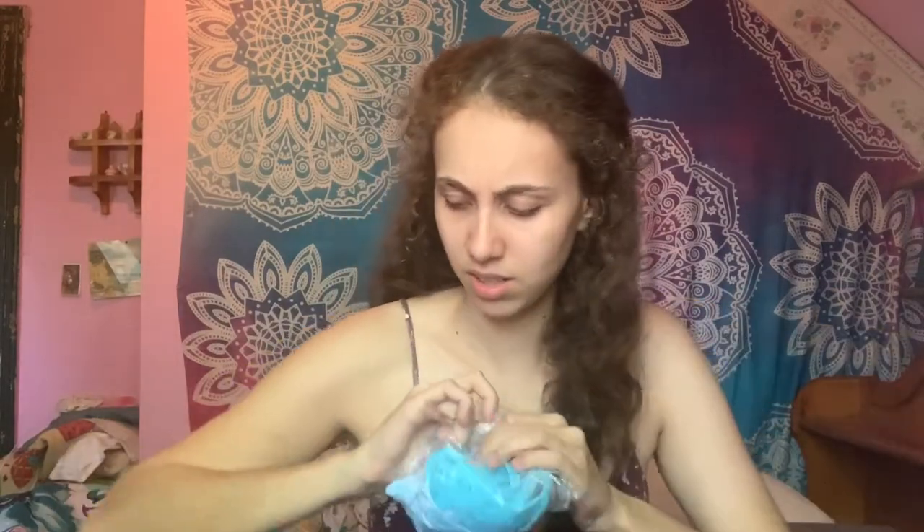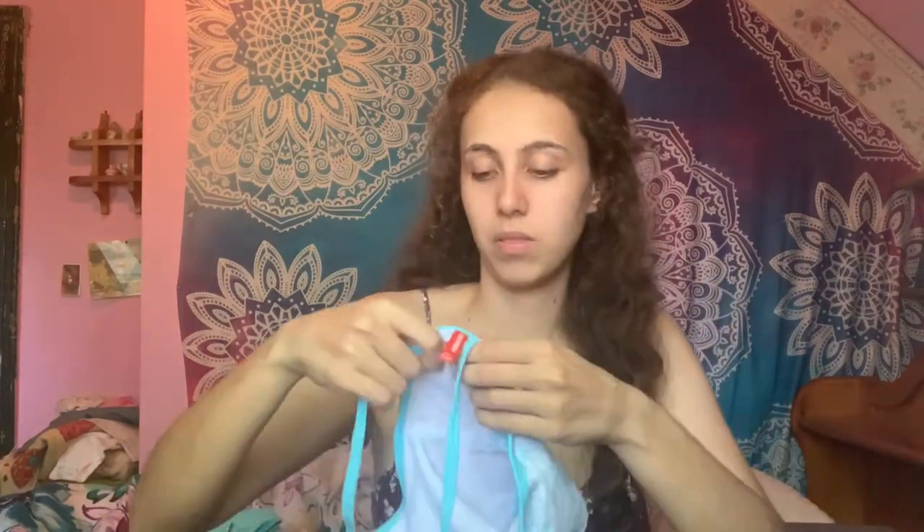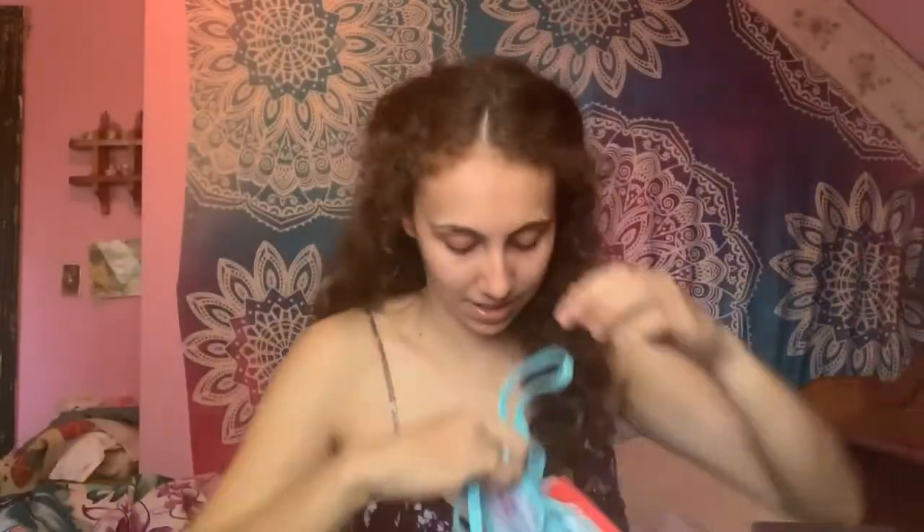Next I got a bathing suit. The size is 18-24 months. It's just this cute little bathing suit — kind of tie-dye. The top looks like this and the bottoms look like this. Here's a closer look at the top. Super cute.